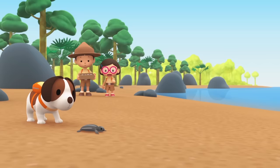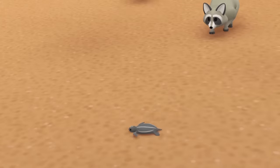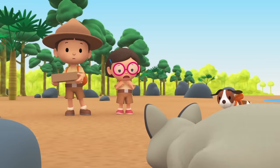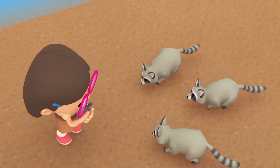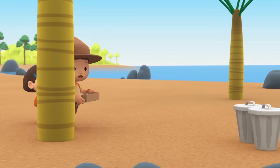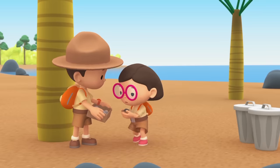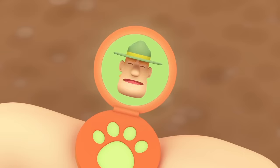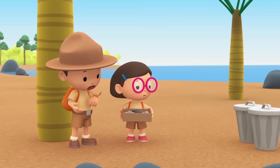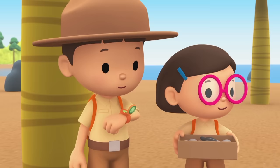Look, baby turtle is trying to make it to the sea. Oh no, raccoons! No, you can't have these eggs. It's too dangerous here, little one. What can we do, Leo? I sense trouble, Junior Rangers. Ranger Rocky! Raccoons are trying to get the baby sea turtle and the sea turtle eggs. Raccoons dislike bright lights, strong smells, and loud noises. Good luck.